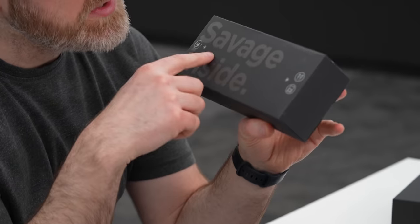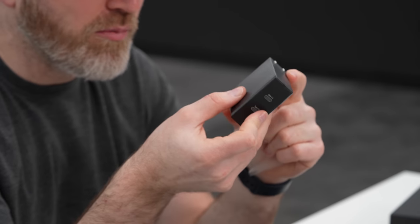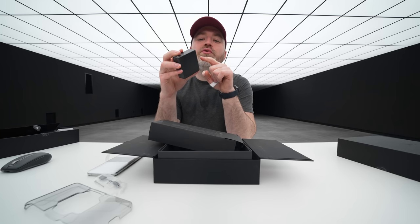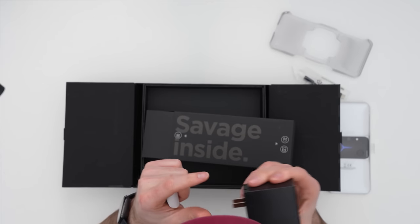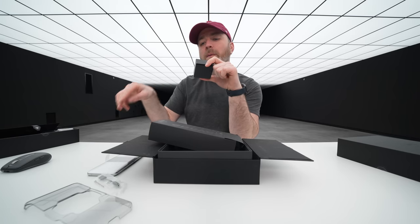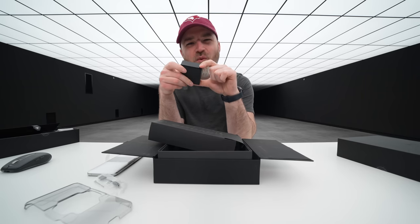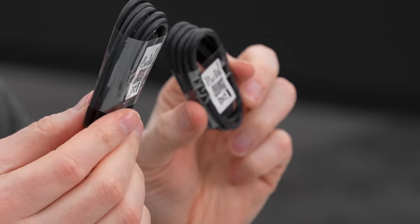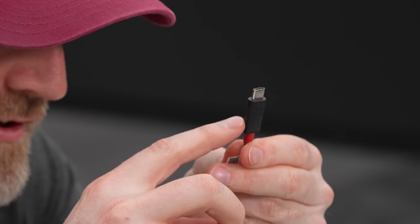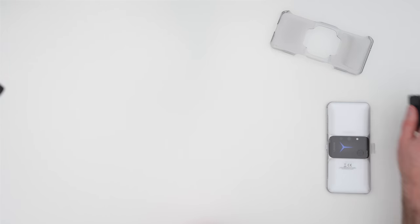Inside the next box — marked 'Savage Inside' — are the power components. This is a dual Type-C charger delivering 90-watt fast charging. You can actually use both ports in tandem to feed even more power through to the 5500mAh battery, which is split into two separate cells. Also included are two USB Type-C cables with a red-and-black styling touch and a 5A indication on them.